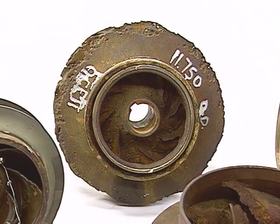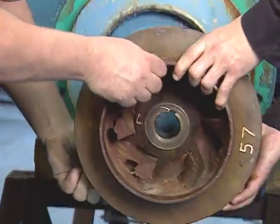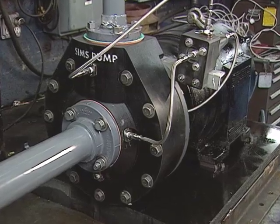Pumps have traditionally been made of the hardest, most long-lasting substance: metal. But even that hasn't been rugged enough to avoid corrosion and excessive wear. Now there's a new material that can outlast metal when made into parts for pumps. Simzite is the trade name for a group of patented structural graphite composite pumps and pump parts.